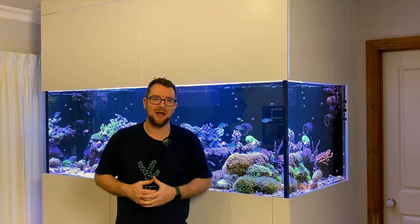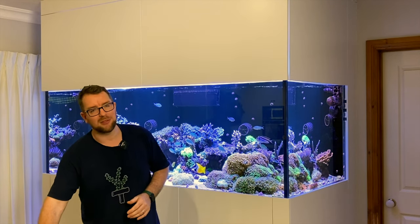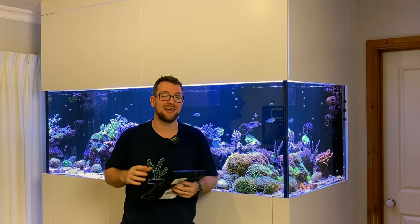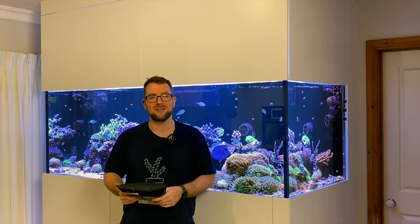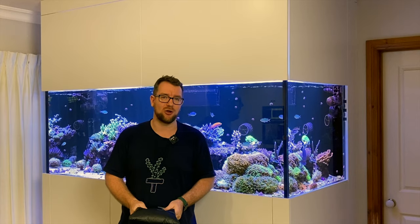I was absolutely blown away with the huge number of reefing-related accessories I could get. I thought I'd play it safe and pick up a couple of t-shirts, and my package has arrived today, so I figured we'd go through it together. I'll open it up, have a look at the shirts, and then I'll send you a link to the website so you can check out the full range at reefaddictsmerch.com.